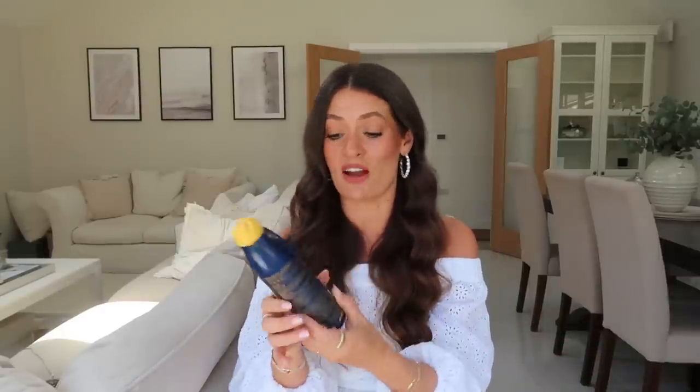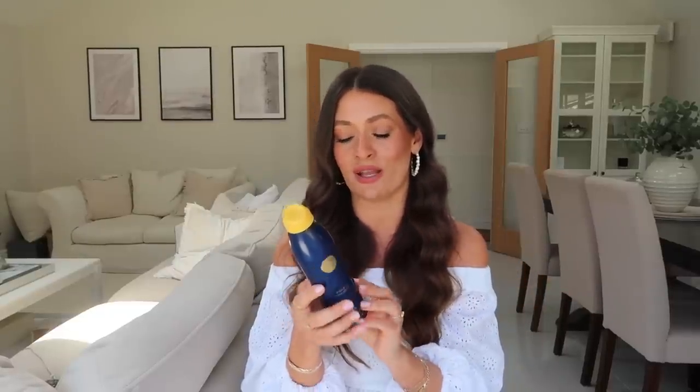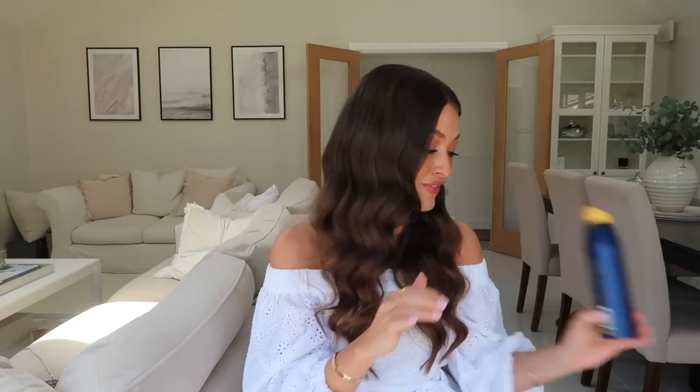I wore Factor 50 on my face, chest, and thighs, and Factor 30 on my calves and arms. It's coral reef safe, vegan, gluten-free, paraben-free, anti-aging, and eco-friendly packaging. I can now taste it unfortunately, but I really like the ease of applying it.